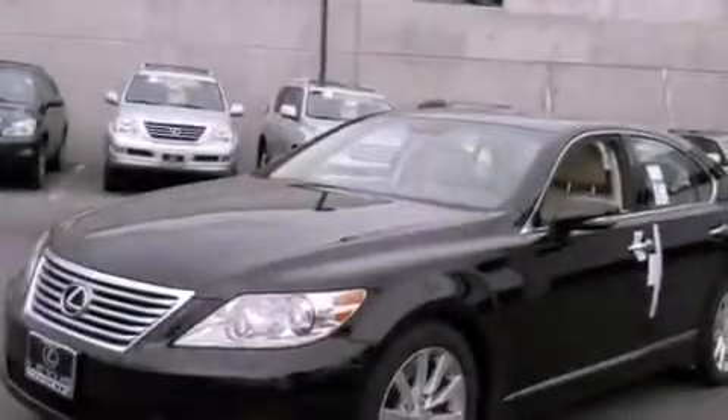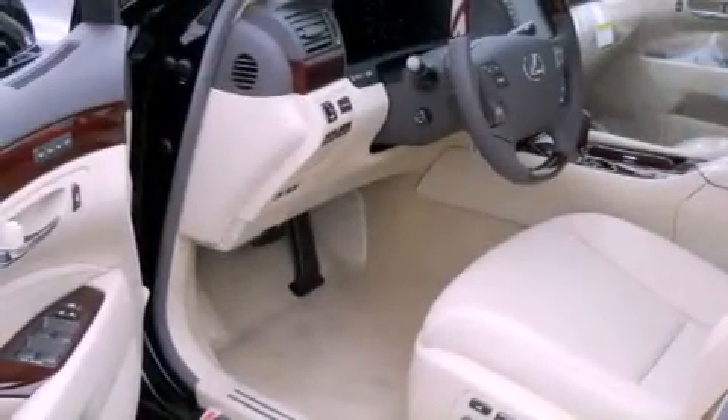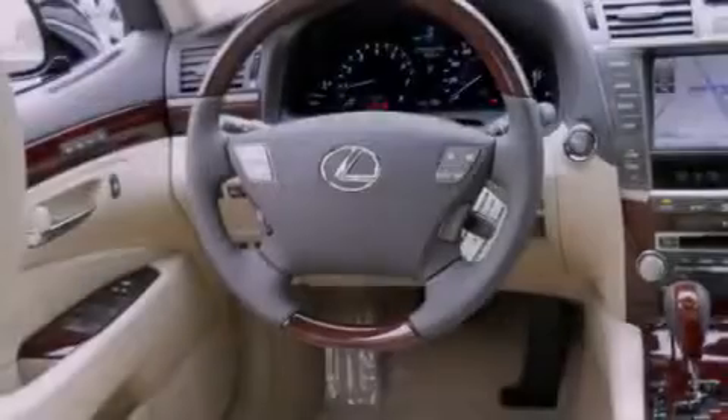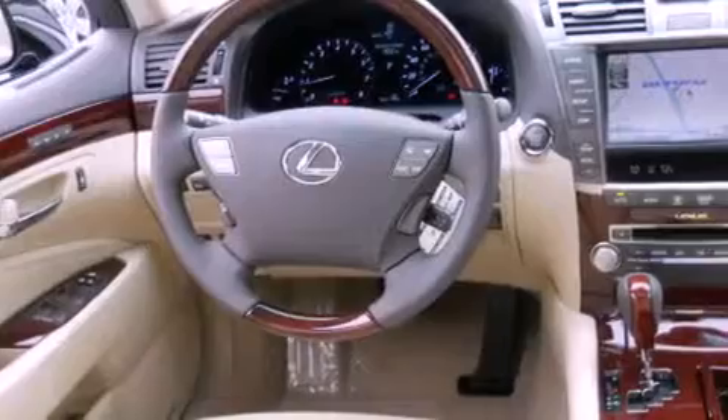Its top features and packages include a cold weather package, a heated steering wheel, cruise control, a CD player, a leather-wrapped steering wheel, a passenger side vanity mirror, a security system, a traction control system, a comfort package, and a navigation system.